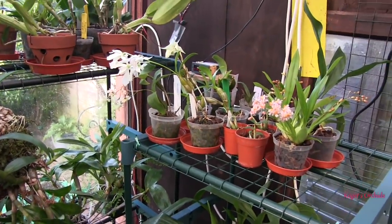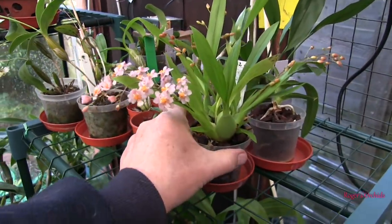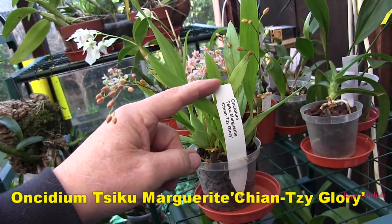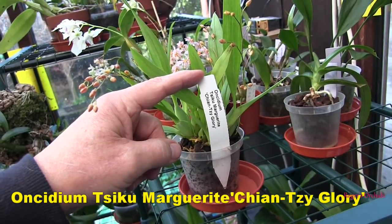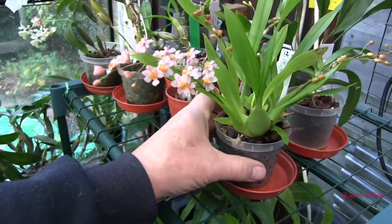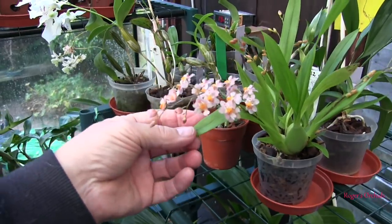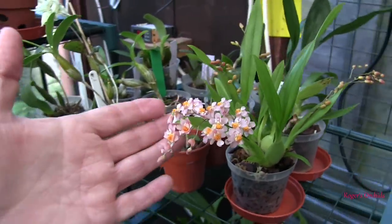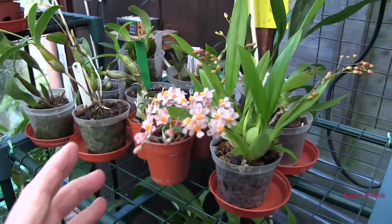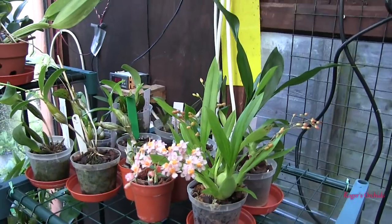We've got a surprise — a new first-time bloomer. This is Twinkle crossed back with Sotoanum, and it does have a proper registered name: Siku Marguerite Chianti Glory. It's a Twinkle crossed back with Oncidium Sotoanum, which is one of the parents of the Twinkles. Lovely blooms — a nice delicate pink with bright yellowy-orange in the centre. Very attractive bloom; small, but there are quite a few more spikes to open up as time progresses.